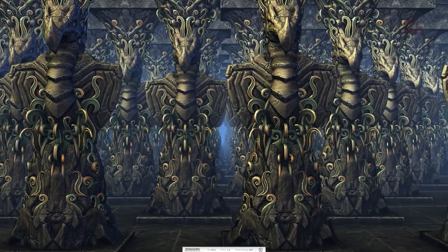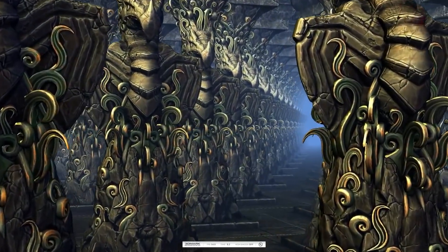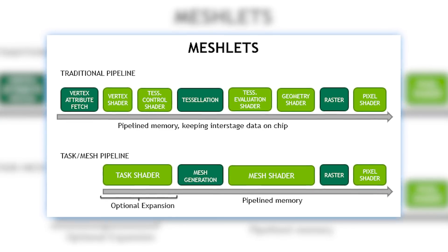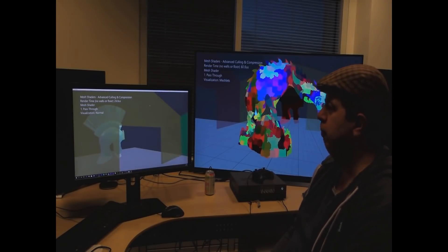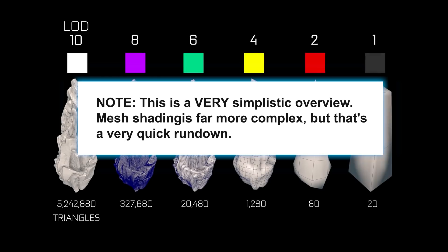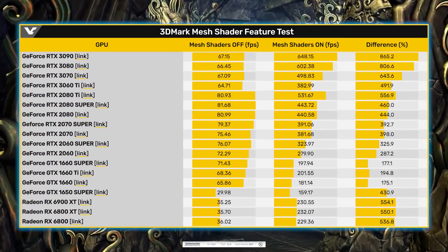Next up, 3DMark recently released a new benchmark that tests the GPU's mesh shader performance, and we have some interesting numbers between AMD and Nvidia. Mesh shaders are a big deal because they allow for a ton more simple shapes to be rendered at any given time. Think of a big open world and all the geometry involved in rendering it. Mesh shaders effectively change up the geometry pipeline by replacing multiple shaders with just two. They can take a complex mesh, split it up into what's called meshlets, and process those in parallel rather than one by one, which will drastically raise how many objects can be on screen.